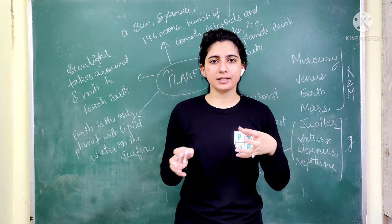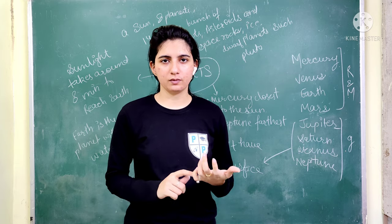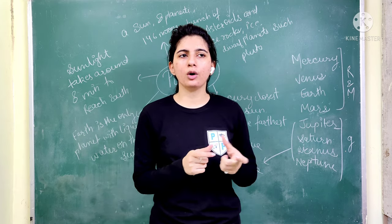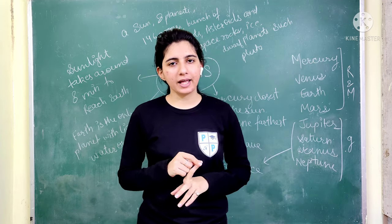The first thing is the planets in our solar system. In the solar system, we have 8 planets in total. There is some confusion between 8 and 9, but in short, the total is 8 planets.